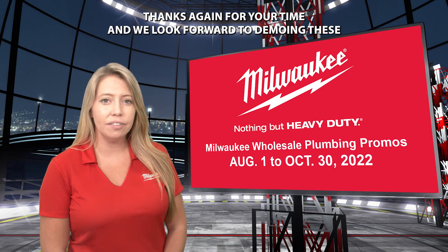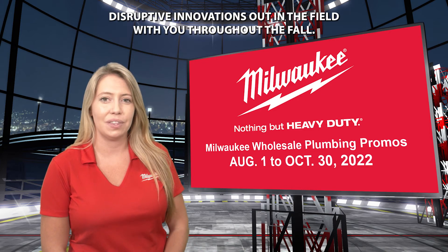Thanks again for your time and we look forward to demoing these disruptive innovations out in the field with you throughout the fall.